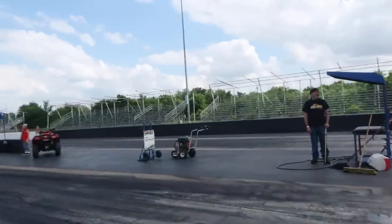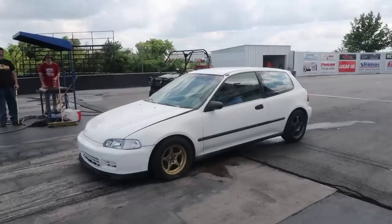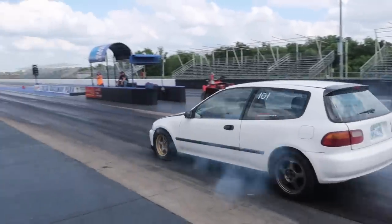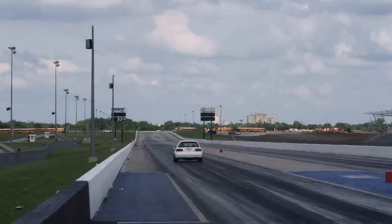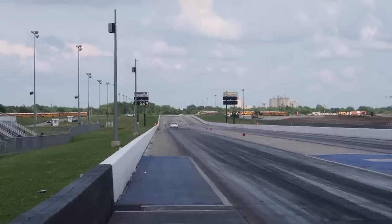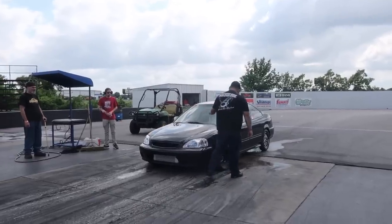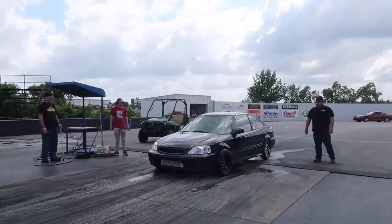Alright guys, we're going to get Carlos's pass right here — little stock K24 supercharged. He's got his bag of ice with him in the passenger seat. Carlos Ortiz making his pass.